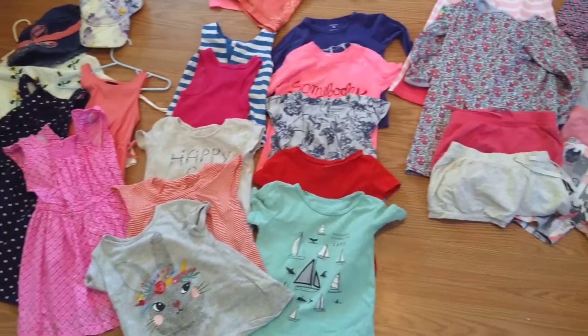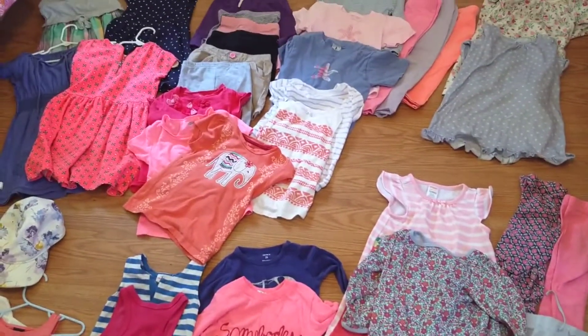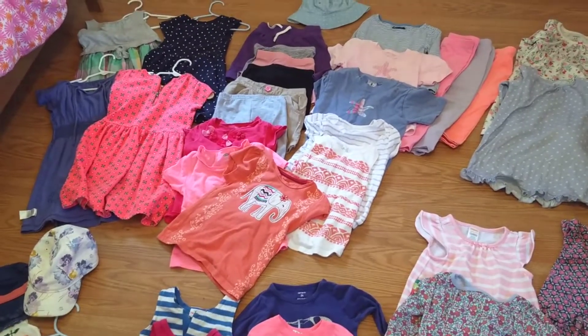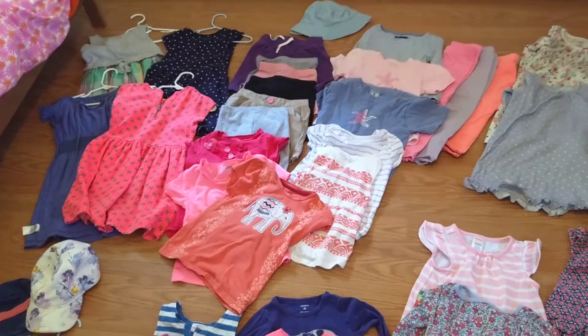I only spent three dollars on the younger one's wardrobe, and the rest were for my older daughter. So think about thrifting secondhand clothes for kids — that will really help you with your budget.